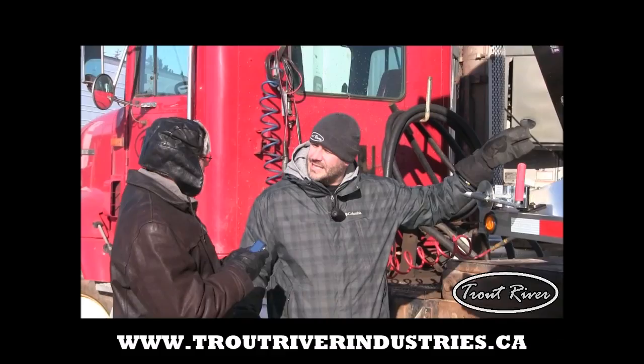It makes it easier for everyone. What do you think? Go to Trail River.